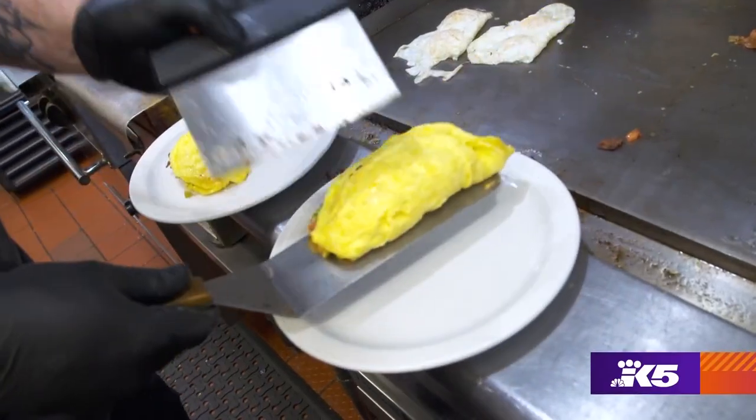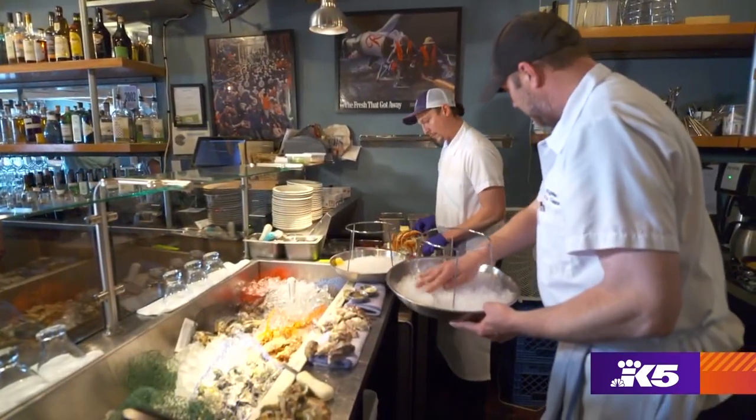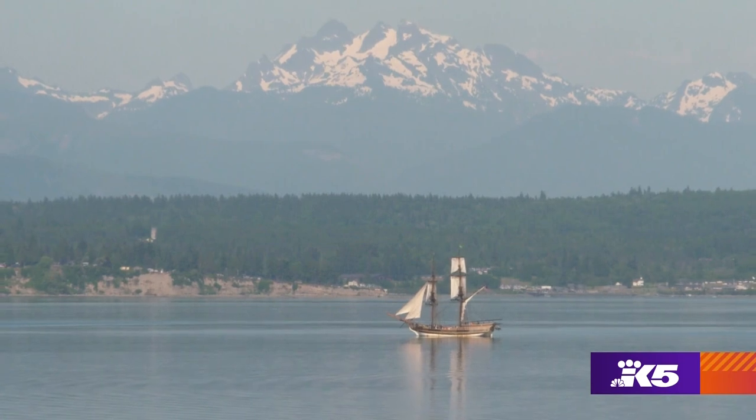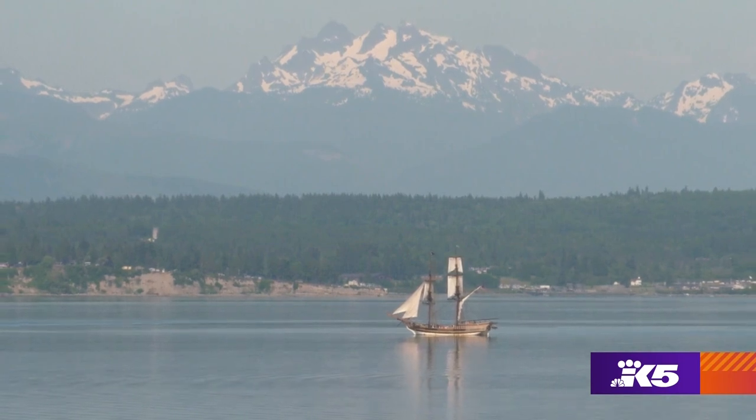So whether it's breakfast all day or seafood at night, Whidbey has just about everything you could wish for. So much great food here on Whidbey.